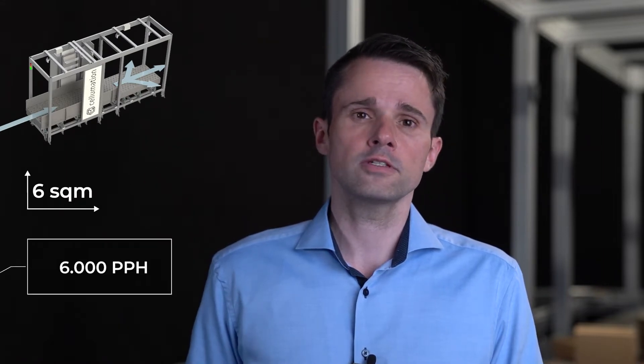For this, we need only a small amount of space. The machine you can see here has a footprint of approximately 6 square meters. And regarding performance, with this setup we reach up to 6000 parcels per hour.